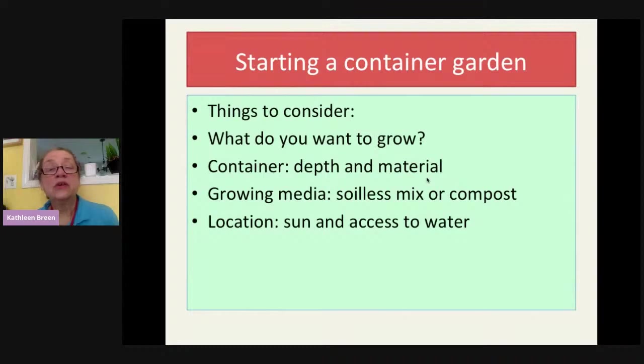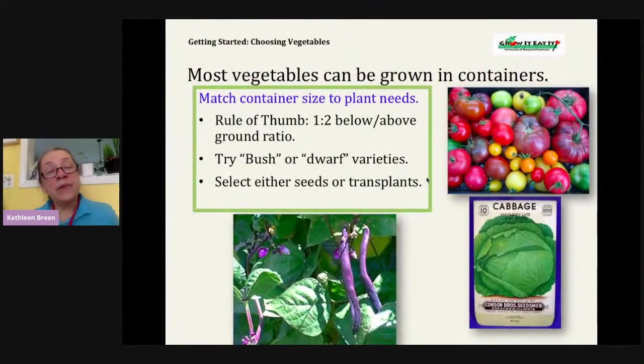If you want to start a container garden, there are things to consider. First, what do you want to grow? That will affect the type of container you need and its depth and size. You'll need a growing media — not just garden soil — such as a soilless mix, compost, or a combination. You also need to think about where you'll put your pot. A small pot can be moved to catch sun. You need sunlight and access to water. Most vegetables can be grown in containers — tomatoes, cabbage, beans — you just have to match the container size to the plant's needs.